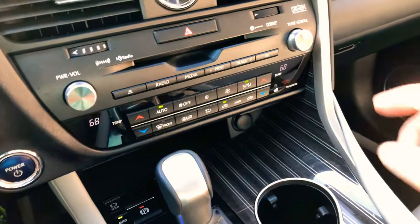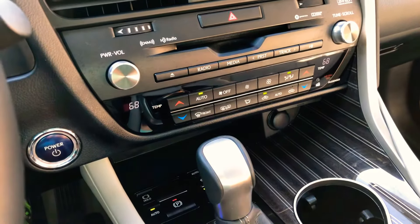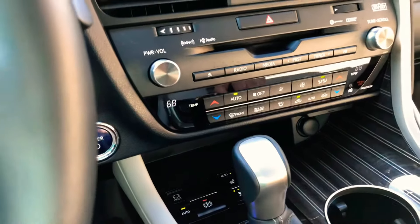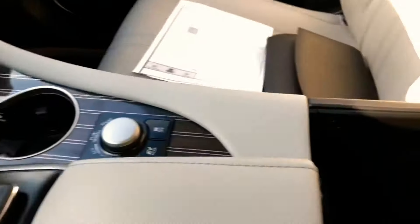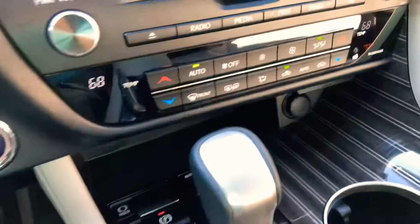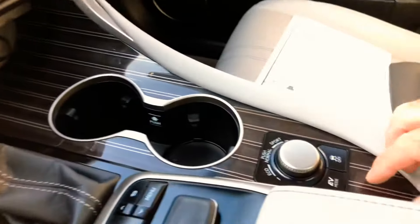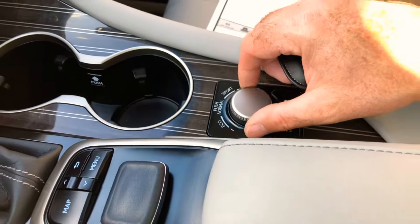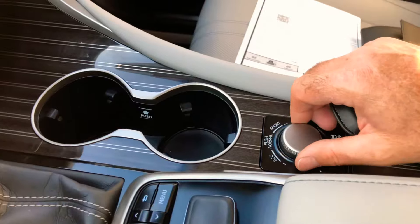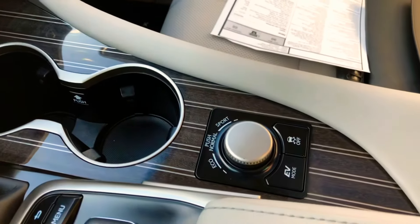It's got the incredible sounding Mark Levinson sound system — sounds like you're in a theater, very crisp, good quality. AM, FM, CD, XM Sirius satellite, auxiliary, and USB. There's a 12-volt outlet and dual climate control — just dial the temperature you want. You've also got different drive modes: ECO, Normal, or Sport. Sport makes it a lot more responsive and adjusts the suspension — handles like a sports car.